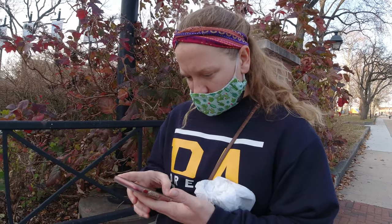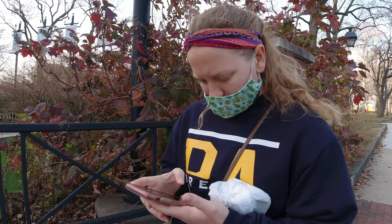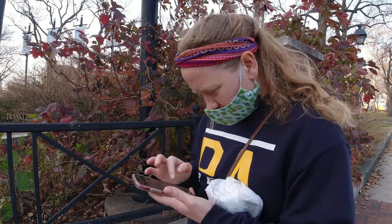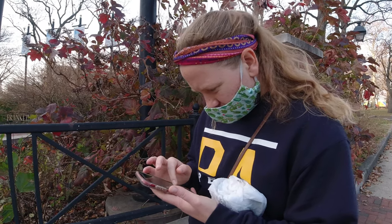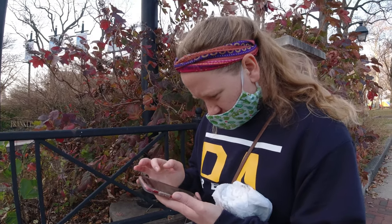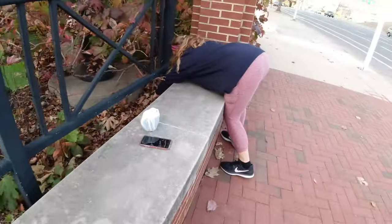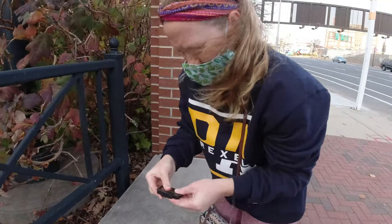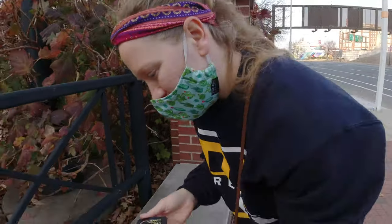We are here attempting to find the adventure lab Art in Philly bonus cache. There is a hint — let me bring that up: low on black railing, no need to leave sidewalk. All right — here it is, the good old magnetic key holder. We'll take a picture of it.